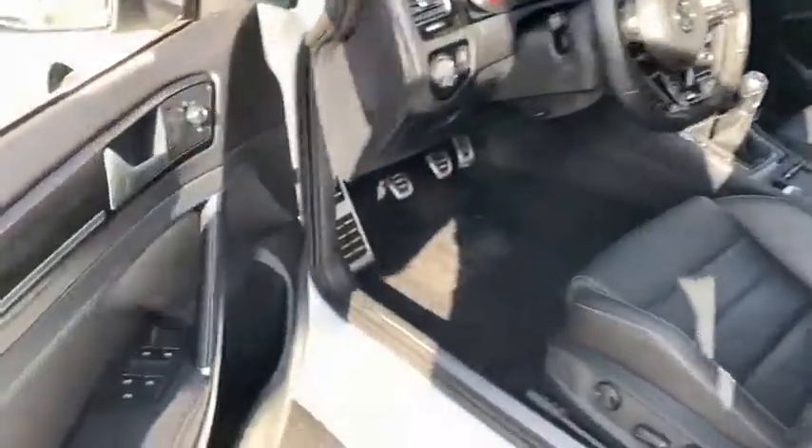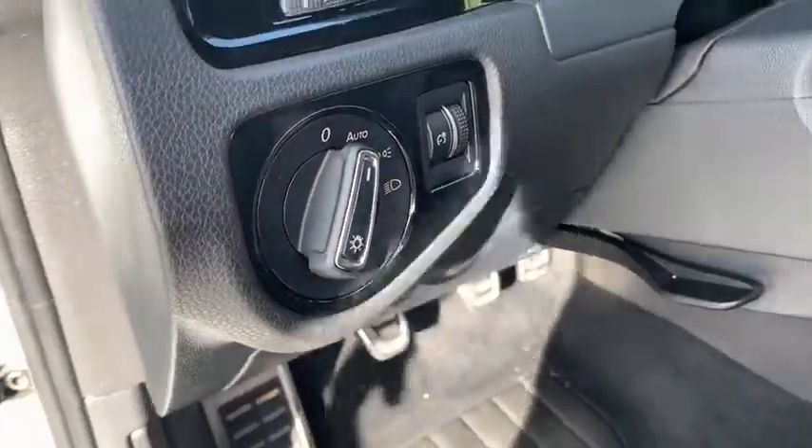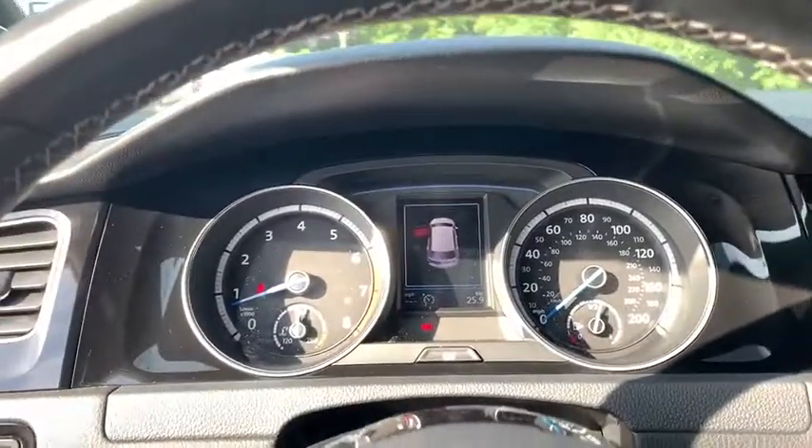Rear window defroster, security system, electronic stability control, trip computer, heated front seat, power windows, CD player, compass, panic alarm, brake assist. Come see the car for yourself.